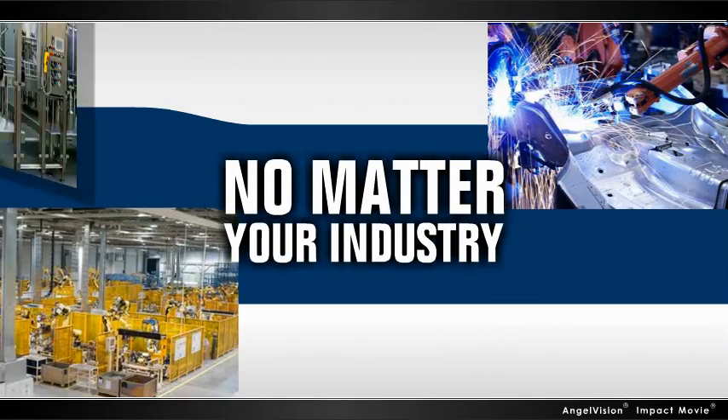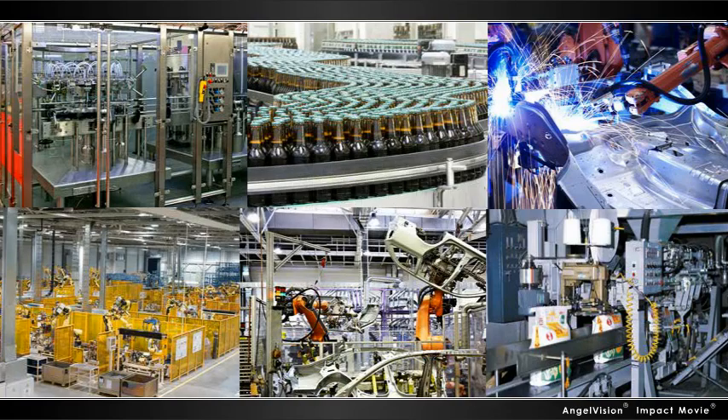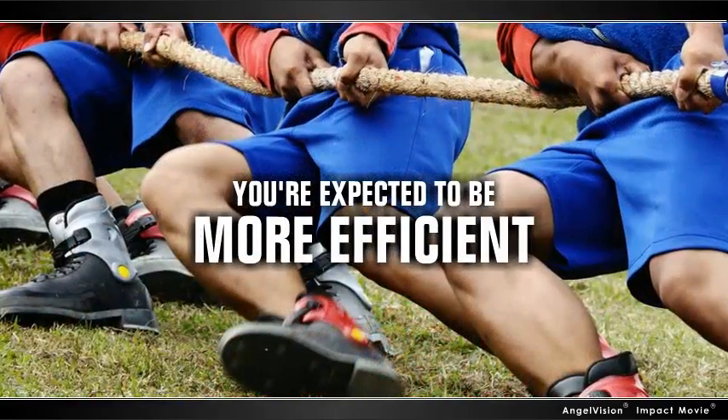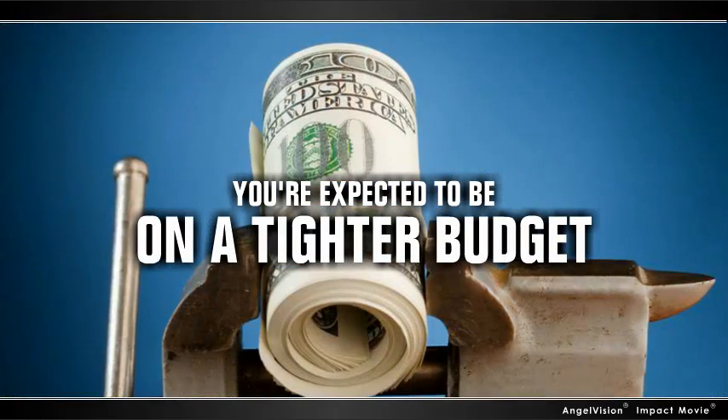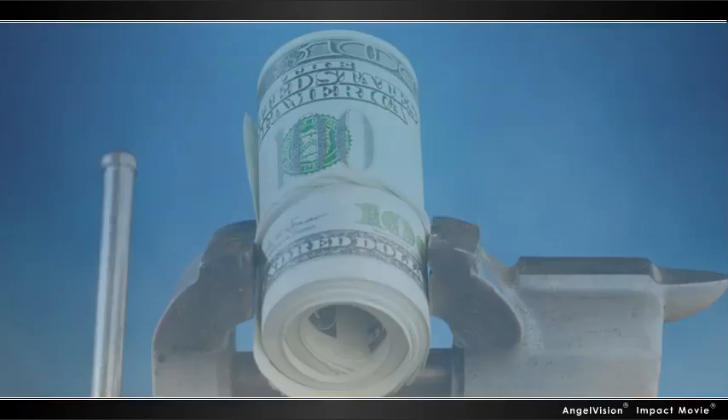No matter your industry, when you work on machinery that requires directional control valves, you're expected to be more productive, more efficient, and to work on a tighter budget than ever before. That's a tall order for any company.